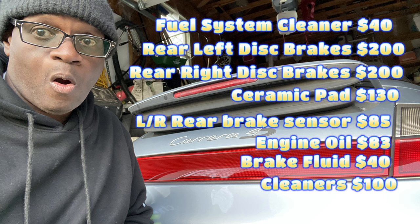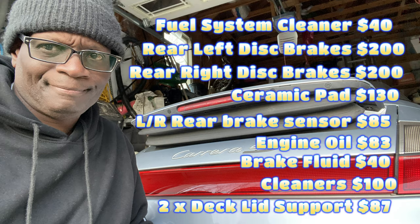A couple of cleaners ran about $100, an additive for $20, they replaced a bulb, and they replaced two deck lid lift supports. Those aren't the front ones — those are faulty — but at least I have an idea of cost: around $87 for both. That was just for parts.